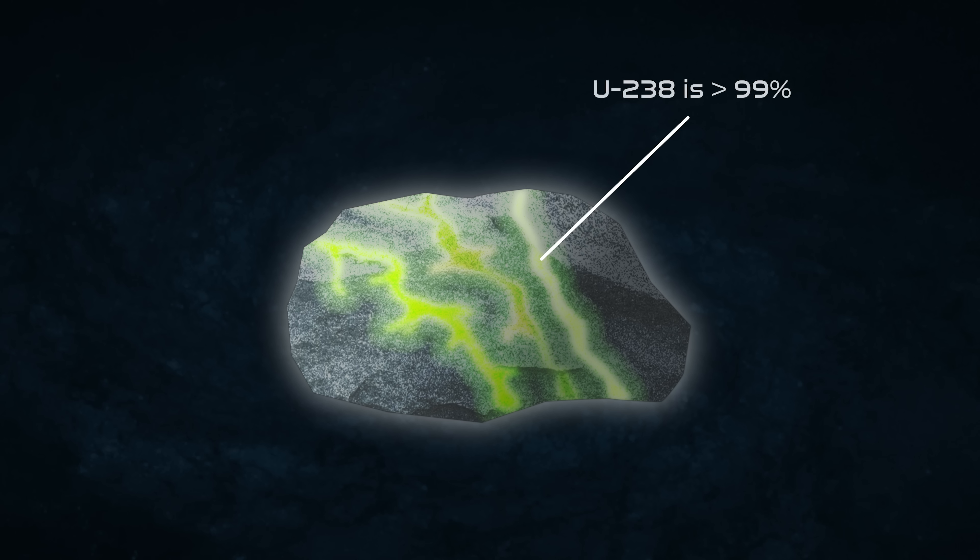If you get enough uranium-235 in one place at the same time and start the reaction, you light the fuse. If you want to make a bomb, you want to isolate the uranium-235 from the uranium-234 and uranium-238. Most of the uranium ore is uranium-238 — not useful. No more than about 1% of mined uranium is uranium-235, so you want to enrich that. But how are you going to do it? These atoms are completely mixed together.